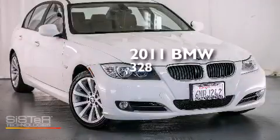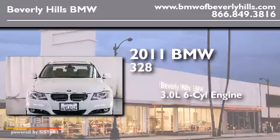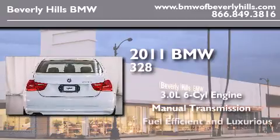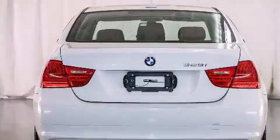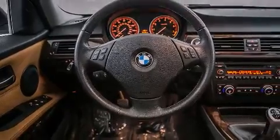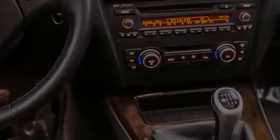This is a 2011 BMW 328. It features a 3.0-liter six-cylinder engine and a manual transmission. Its top features and packages include the Premium Package, the Value Package, BMW Assist, a Power Moon Roof, Dakota Leather Upholstery, and much more.